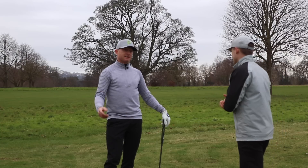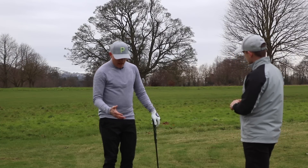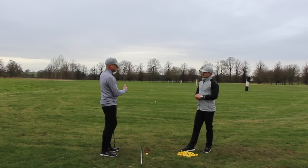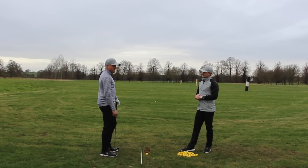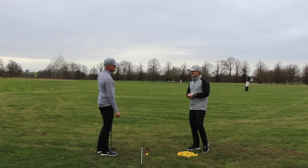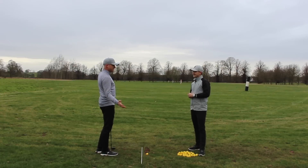I remember playing one of the Seve Trophies — my first one — and Nick Faldo was captain. I was doing this drill on the range and he came up to me and said, 'What are you doing there?' — just wanting to see my response. So I told him what I was doing and that I'd been working with Pete Cowan, and he looked at me and said, 'That was my favorite drill when I was a pro.' So if it's good enough for Nick Faldo, it's alright!